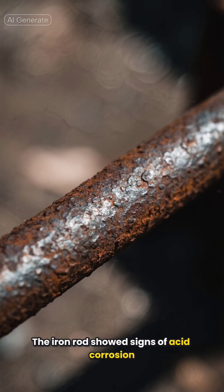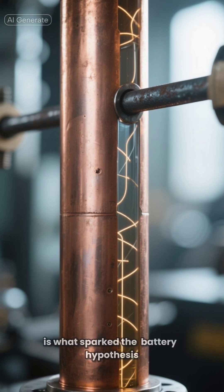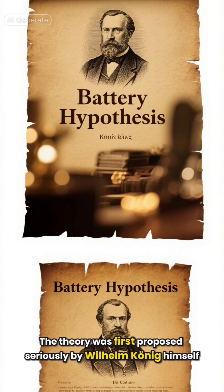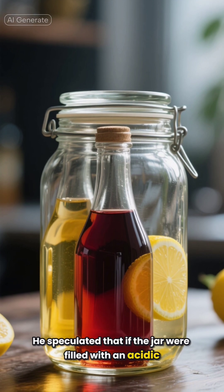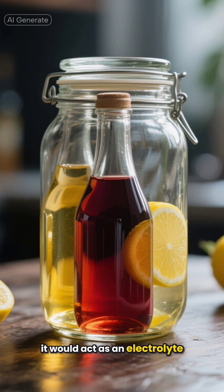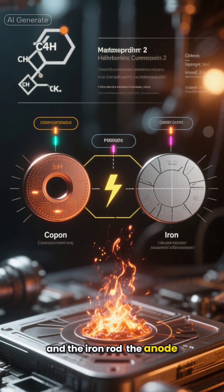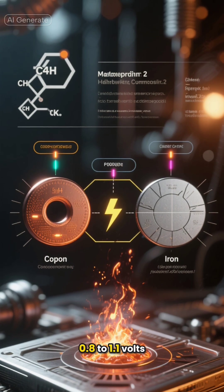The iron rod was insulated from the copper cylinder at the top by an asphalt bitumen plug, and showed signs of acid corrosion. This construction — two different metals separated by an electrolyte — is what sparked the battery hypothesis. The theory was first proposed seriously by Wilhelm Koenig himself. He speculated that if the jar were filled with an acidic or alkaline liquid, like vinegar, wine, or lemon juice, it would act as an electrolyte, creating a chemical reaction between the copper cylinder (the cathode) and the iron rod (the anode), generating a small electric potential difference of about 0.8 to 1.1 volts.